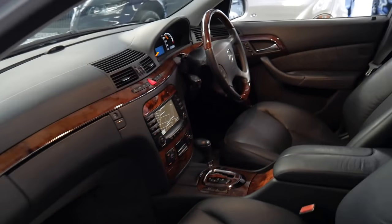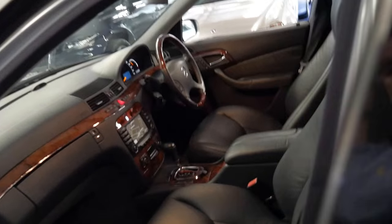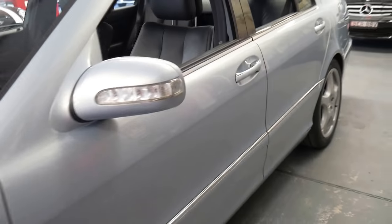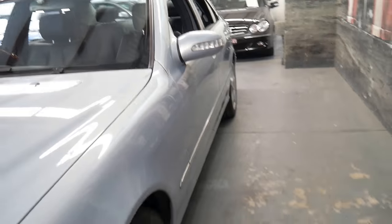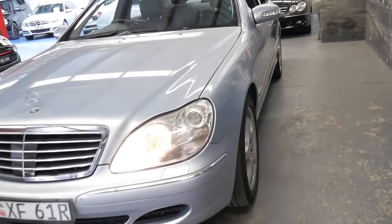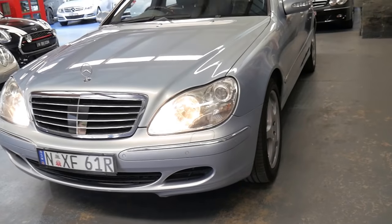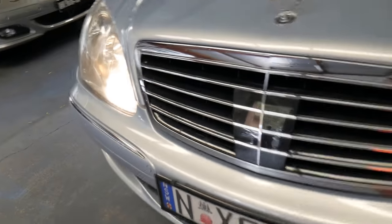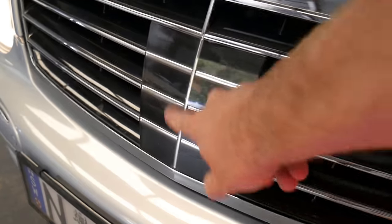It's just been serviced. One thing I also make sure is my oil's always clean. It does have the sunroof, which is pretty standard. Probably one of the biggest options on this car, and the rarest, is the radar cruise control, which is just behind this little section here.